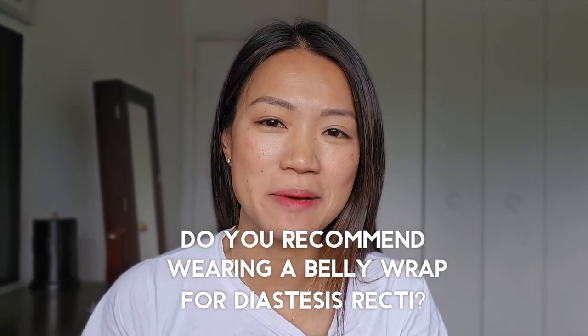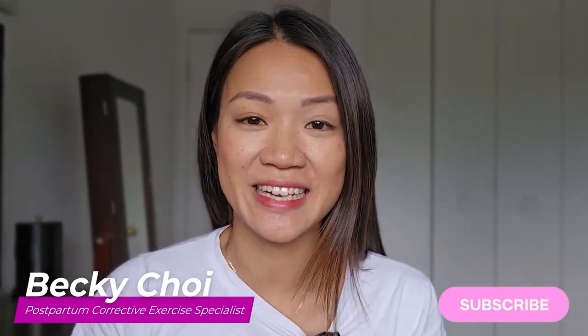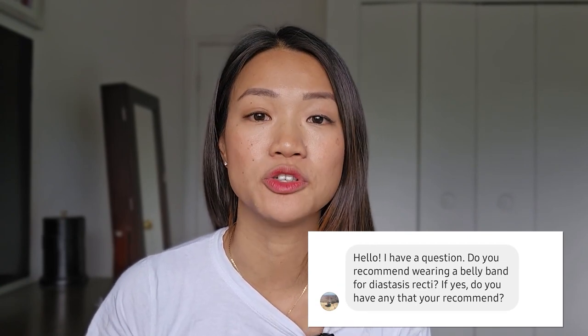Do you recommend wearing a belly wrap for diastasis recti? Hello, I'm Becky Choi. Welcome or welcome back to my channel. I am a postpartum corrective exercise specialist. Today I have a question from a mama on my Instagram asking, do you recommend a belly wrap for diastasis recti, and what kind of wrap do you recommend?